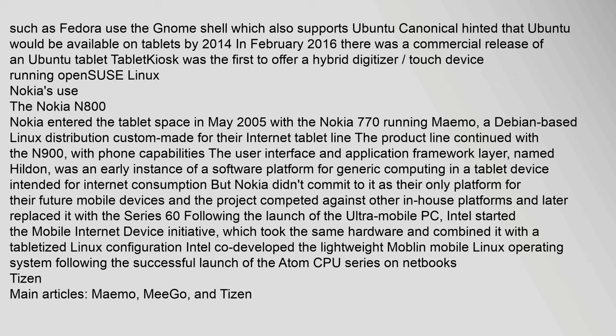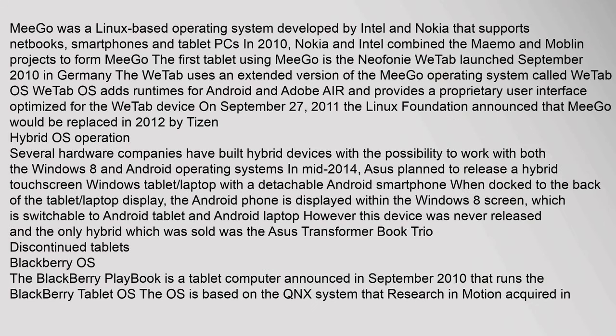MeeGo was a Linux-based operating system developed by Intel and Nokia supporting netbooks, smartphones, and tablet PCs. In 2010, Nokia and Intel combined the Maemo and Moblin projects to form MeeGo. The first tablet using MeeGo was the Neofonie WiTab, launched September 2010 in Germany. On September 27, 2011, the Linux Foundation announced that MeeGo would be replaced in 2012 by Tizen.